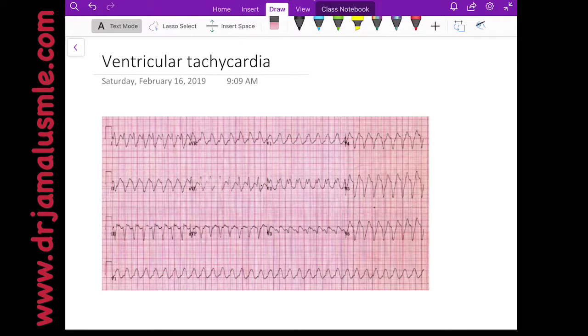Today we will talk about ventricular tachycardia. Ventricular tachycardia is basically tachycardia with a rate more than 100 beats per minute, and the origin of the rhythm is coming from the ventricle.